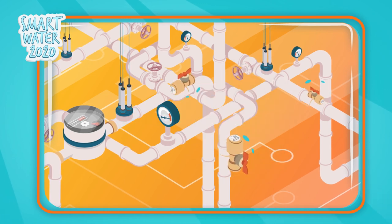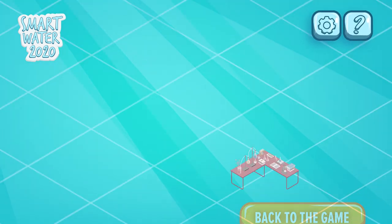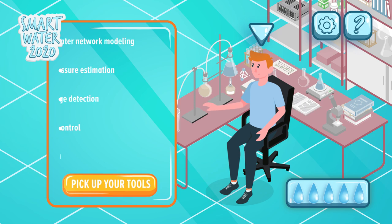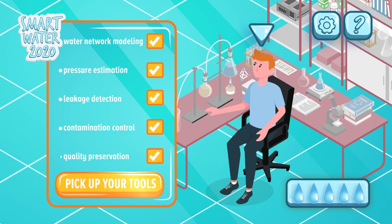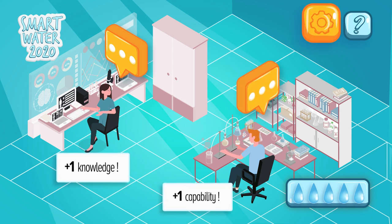New systems which regulate water pressure dynamically are also examined, helping reduce water losses. Smart Water 2020 also implements new tools for research purposes so we can learn more about our water distribution networks and continue to improve their capabilities.